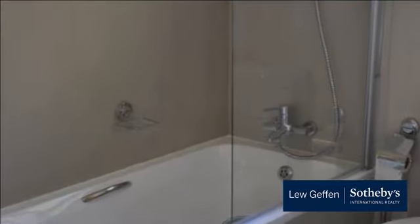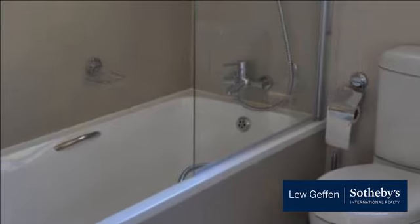This recently renovated house is finally a place you can call home sweet home. For more information on this property or to arrange a viewing, please contact us.